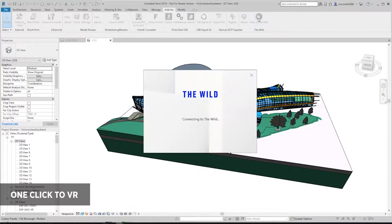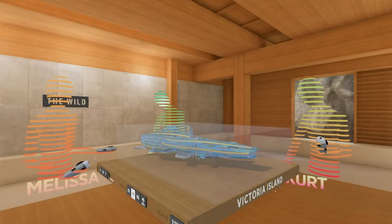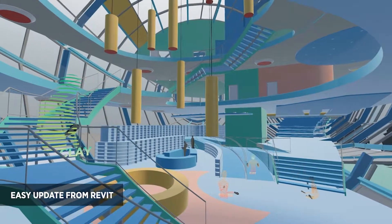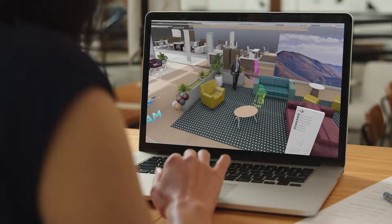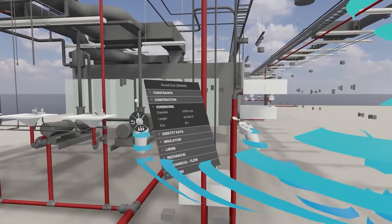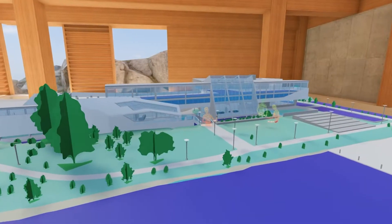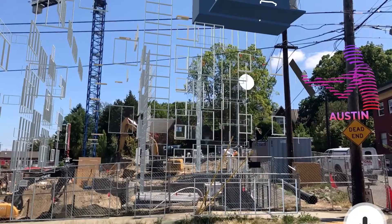That place is in the Wild, where building teams like yours can present, collaborate, and review projects together from anywhere using virtual and augmented reality. With powerful VR tools for markups, reviews, BIM coordination, and presentations, the Wild is the easiest way to reduce design flaws and mitigate costly clashes before construction.